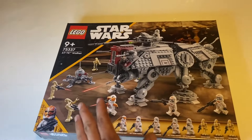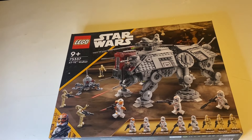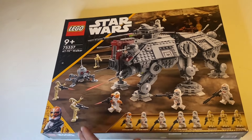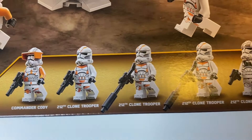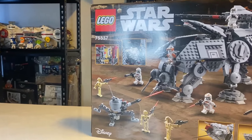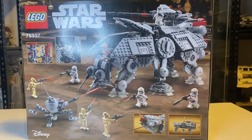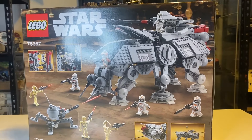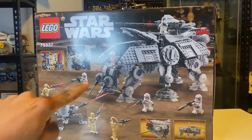The first set we're starting with is the 75337 AT-AT Walker, released in 2022. It has 8 minifigures including Commander Cody, two 22nd Troopers, three of those, and three Battle Droids. This set was extremely popular — I bought three of these myself. It's a very good set for its year and a lot of people definitely bought this set, so buy it before it gets retired.